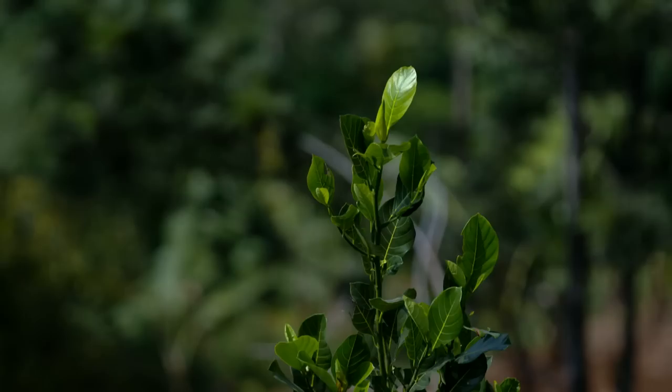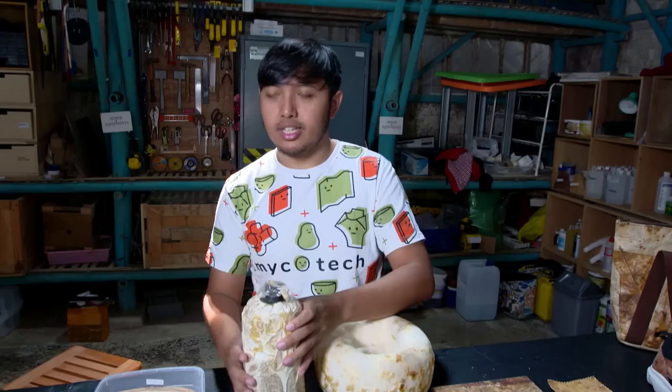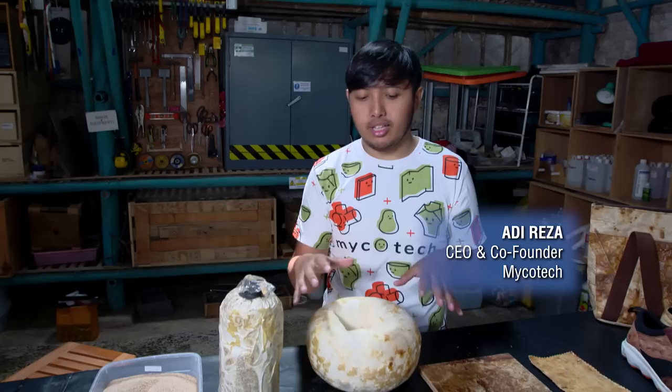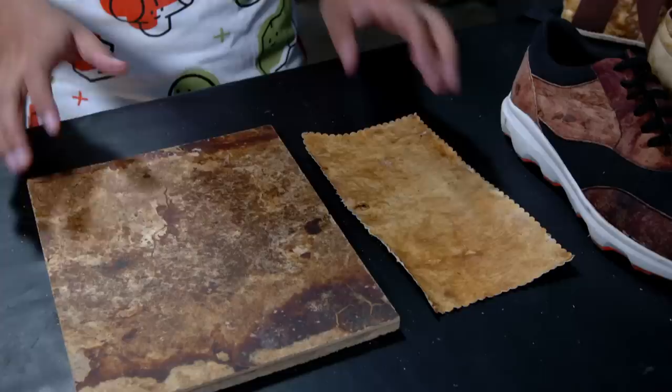Mycotech is a biotech company that developed an animal leather replacement. They started in 2015 with five co-founders from different backgrounds. Based on the outskirts of Bandung, Indonesia, the startup produces material made from mushroom mycelium. Just like how plants have roots, mycelium is the root part of the mushroom. In their workshop, the mycelium is transformed into different kinds of shapes — from a simple box to complex forms.